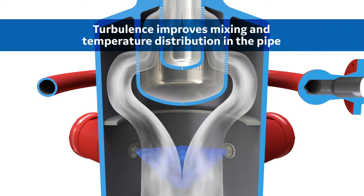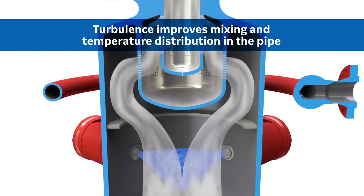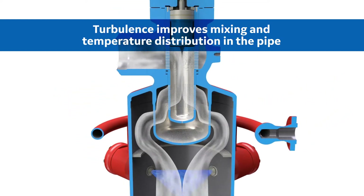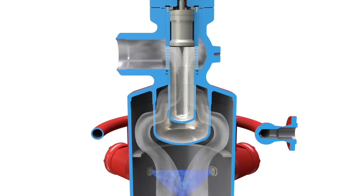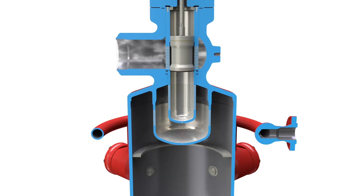Turbulence created downstream of the flow profiler improves mixing and temperature distribution in the pipe. This reduces the time required to fully vaporize the spray water, thereby reducing the required downstream pipe length in the system.